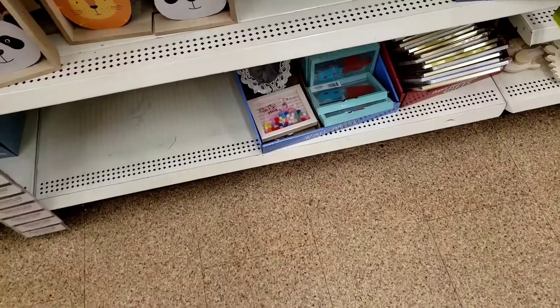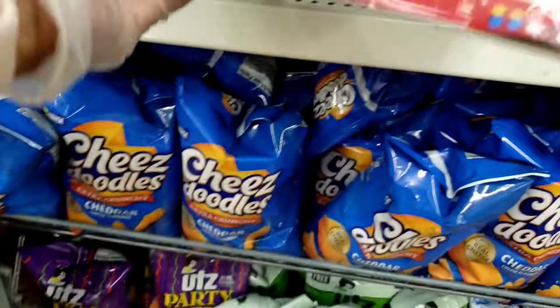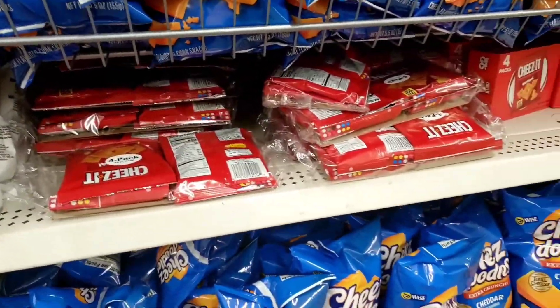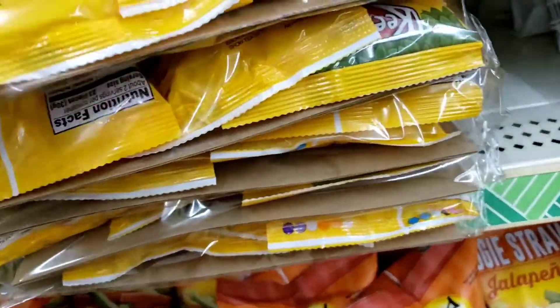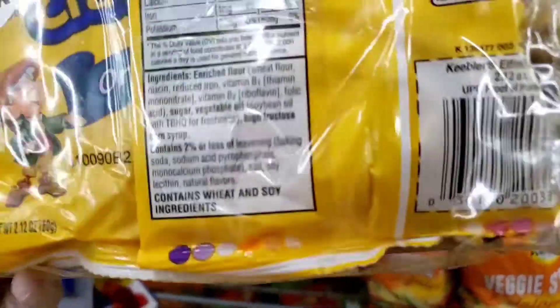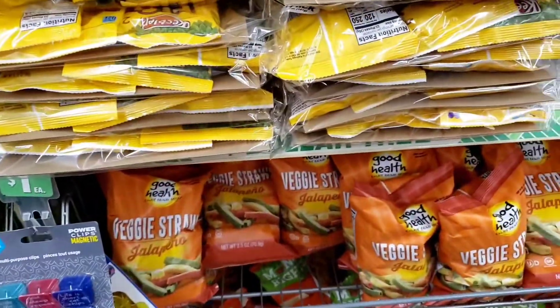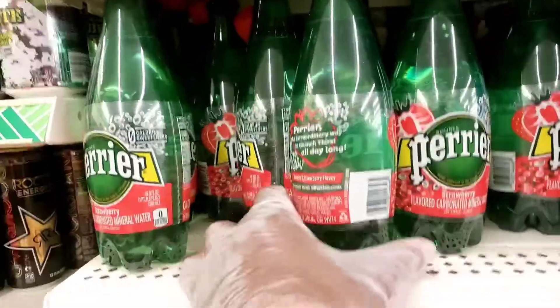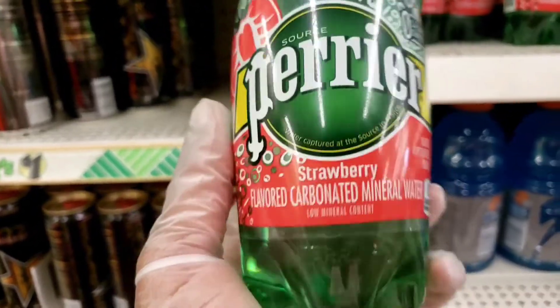All right guys, they restocked the four-pack of the cheese — these are good for portion control, I like that. They also have lots of veggie straws. They got these three-packs of the Keebler Elfin ground crackers, or cookies — the little teddy bear cookies — and they're bigger bags because they only got three packs.